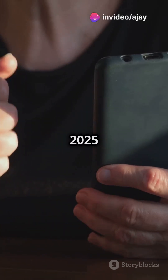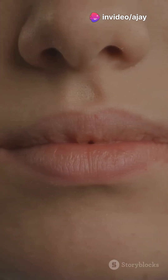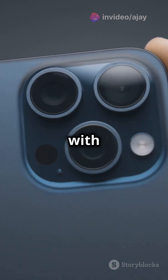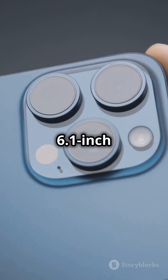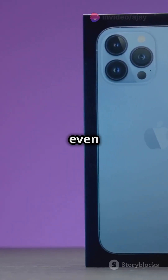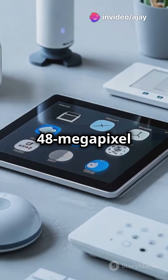Stop using old tech and get ready for Apple's 2025 game changers. You won't believe what's coming. First up, the iPhone SE4 launching in March with an iPhone 14 design, 6.1-inch OLED display, Face ID, and the powerful A18 chip. It even includes Apple Intelligence support and a 48-megapixel camera.